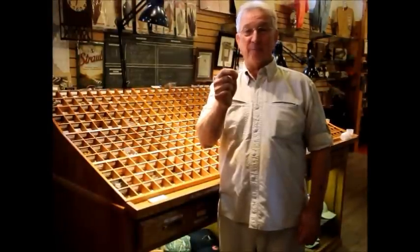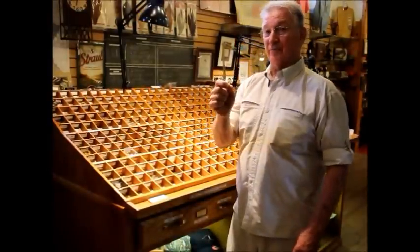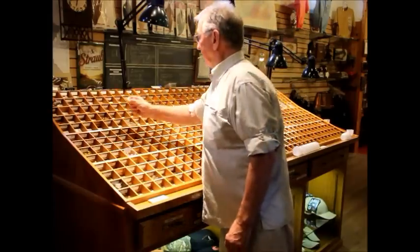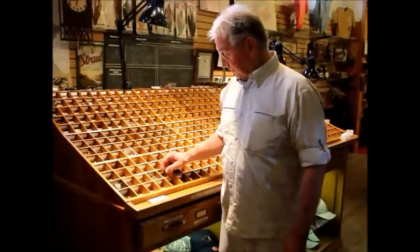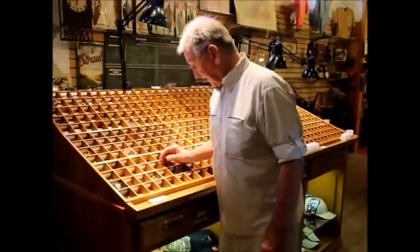That will probably start changing as the weather really gets cool. Our water is in the low 60s right now, peaking at the mid 70s. That's probably going to change very quickly to the mid to high 50s, at which time we should start getting hatches through the day.